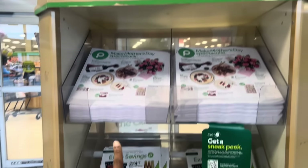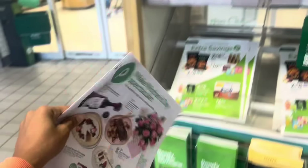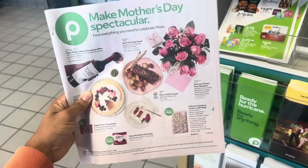Per usual, make sure y'all always are coming over here where the information center is. This is where you can find the paper weekly ad if you don't want to look at the digital version that you can find on the Publix website.